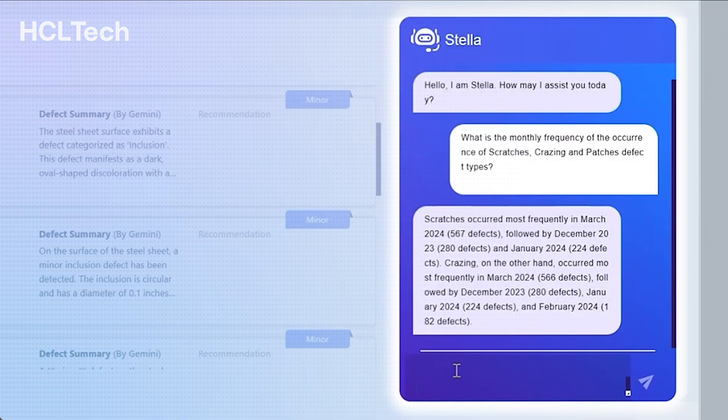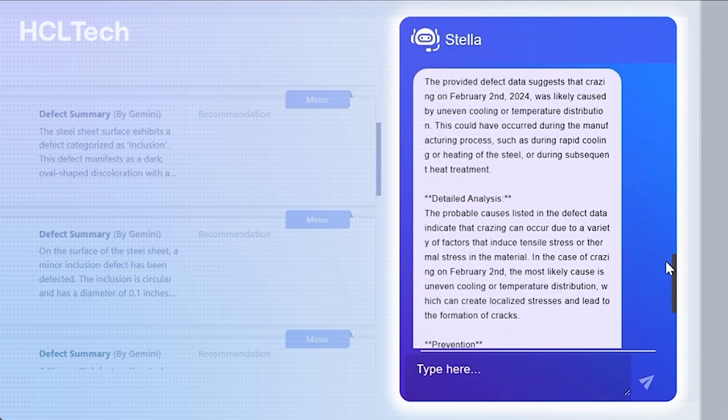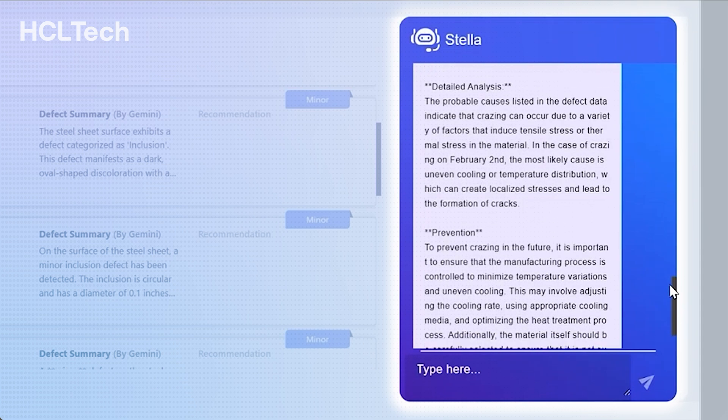Finally, Alex would like to know the defects identified, including the numerous scratches and crazing defects in the last month, to ensure the quality of products. The GenAI bot responds with a summary of the number of scratches and crazing defects, including resolved and outstanding defects from the past month.